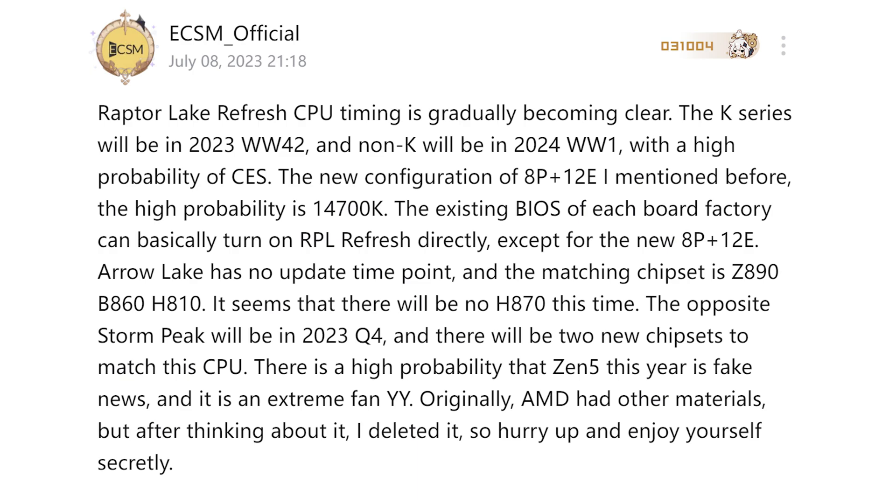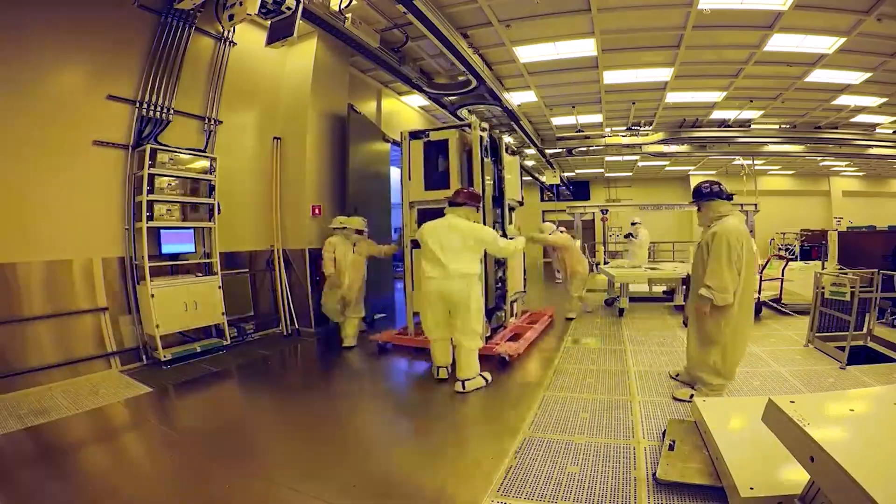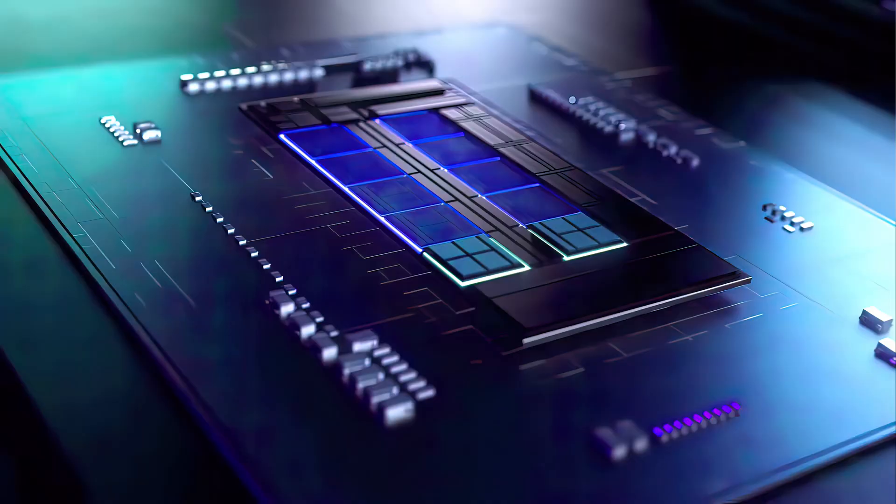When it comes to release dates, you can expect the desktop variant to be released between October 17th and October 23rd. As quoted from ECSM, Intel processors will be released in week 42 of 2023, which falls on that very week. You can expect the Core i9-14900K Ultra 9 to be priced at $649.99, or $599.99 at Micro Center. Price points are expected to remain the same for the 14700K and 14600K and so on. The non-K variants will come about a month later, and laptops will follow about a month after the desktop variants.